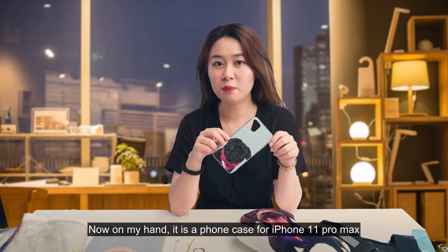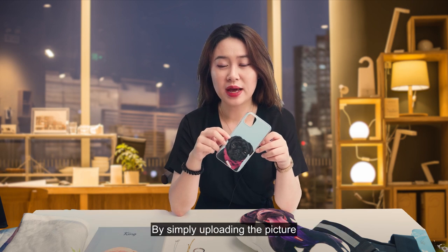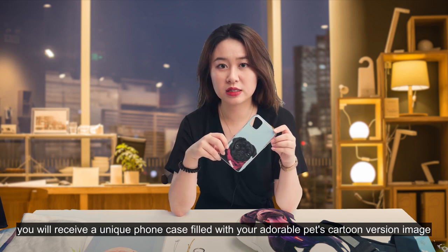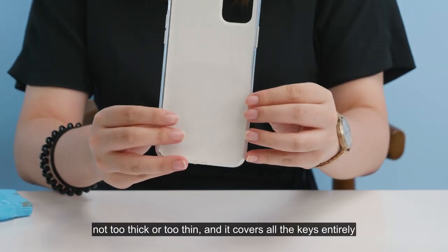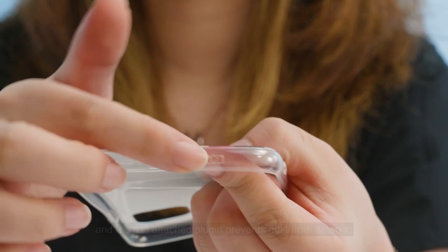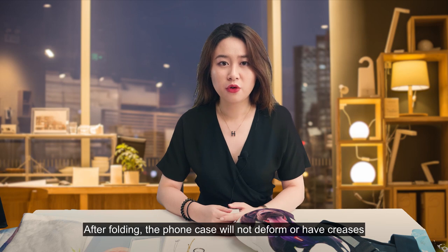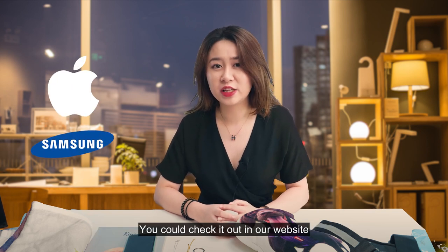Phone case. Now in my hand is a phone case for iPhone 11 Pro Max. By simply uploading a picture, you'll receive a unique phone case filled with your adorable pet's cartoon version image. The thickness is moderate — not too thick or too thin. It covers all the keys entirely and leaves space for the speaker and ear holes. A small attached plug-in prevents dust from entering. After folding, the phone case will not deform or crack. There are other sizes for different iPhone and Samsung models — you can check it out on our website.